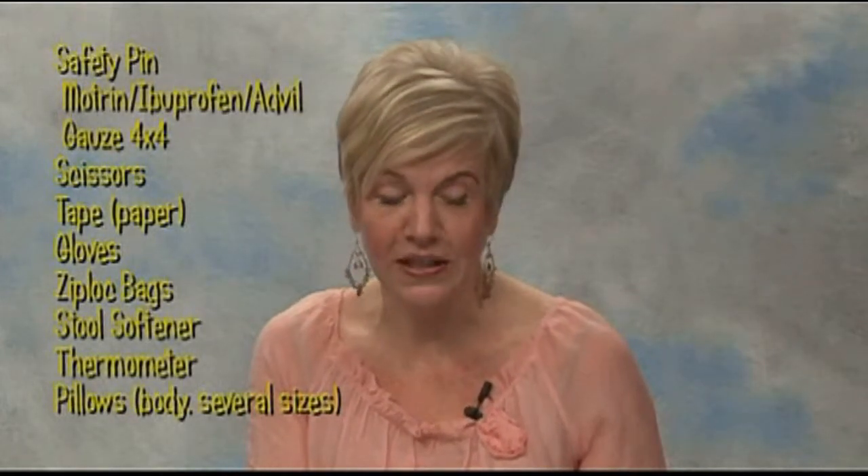We want you to have a clean pair of scissors — please don't take them out of the junk drawer. Also have paper tape, which is a little more friendly to your skin than plastic tape. And gloves — you do not need sterile gloves, just regular gloves at home so that whoever's helping you with dressing changes or drain emptying can use them to protect themselves.